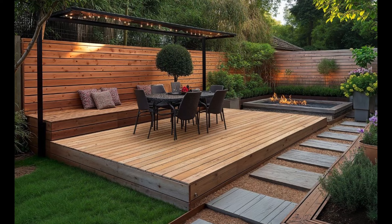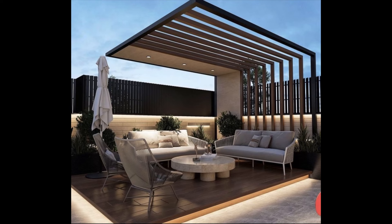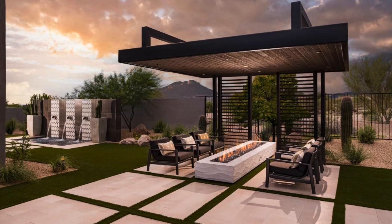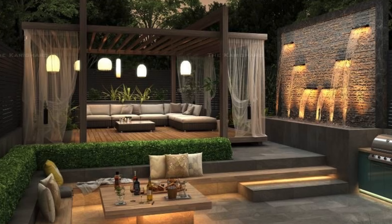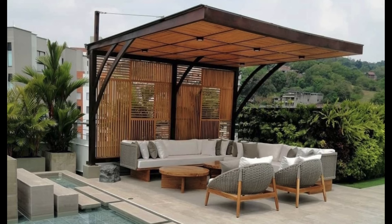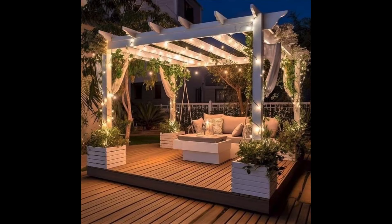Another creative patio idea is to utilize garden landscaping to create a unique seating arrangement. By incorporating garden benches, outdoor daybeds, or even stone seating walls into your patio design, you can create a natural and organic seating area that blends seamlessly with the surrounding landscape. These seating options not only provide comfort but also create an ambiance that allows you to appreciate the beauty of your garden while unwinding outdoors.